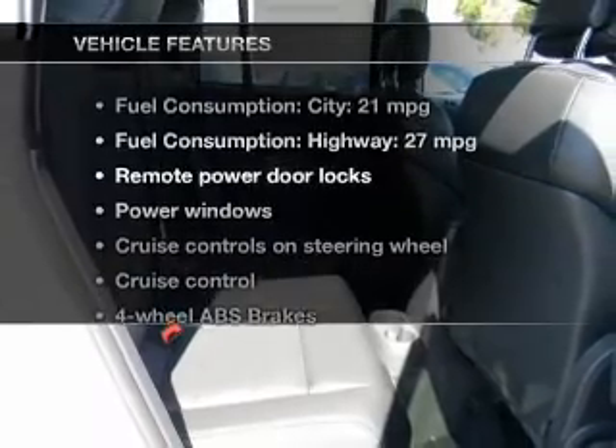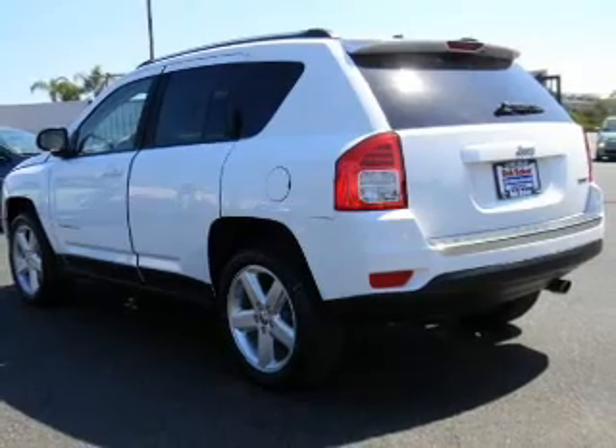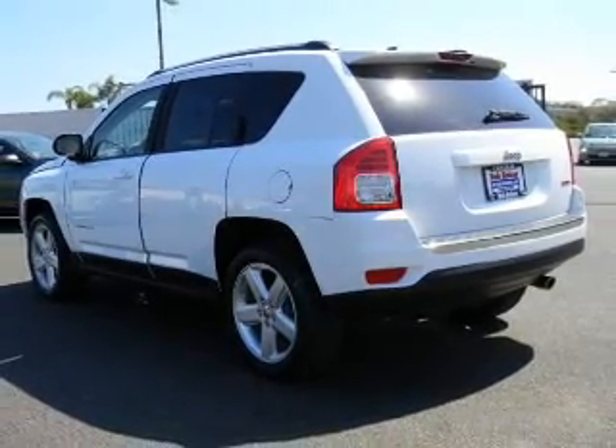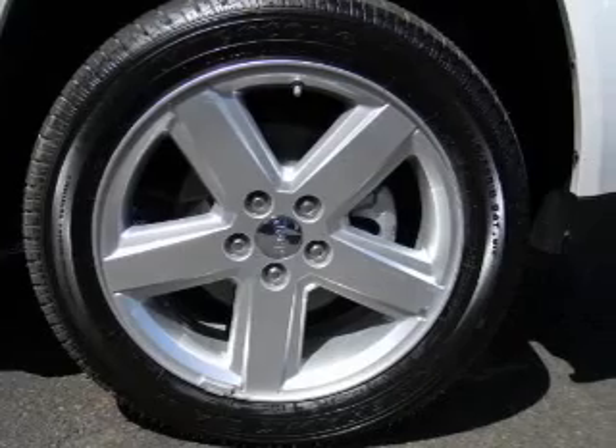Plus, enjoy these notable features that are included in this vehicle: leather seats, power door locks, power windows, cruise control, a DVD system, an AM-FM stereo with multi-disc CD player, and satellite radio.